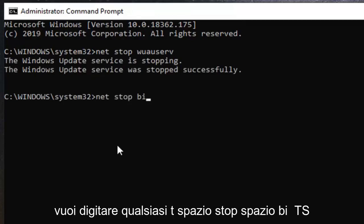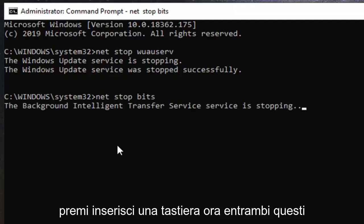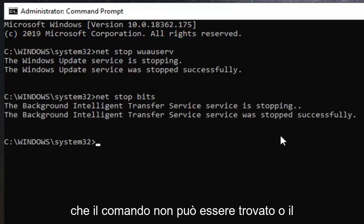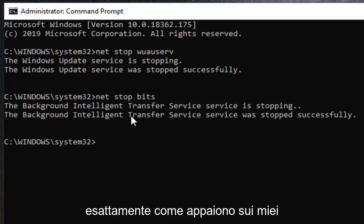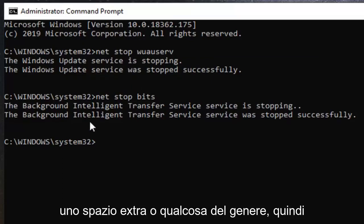Now type in net stop bits. Hit enter on your keyboard. Both of these services should now be stopped successfully. If you are not getting that, or it says the command cannot be found or the path can't be found, re-watch this video and make sure you are typing in exactly as it appears on my screen, because you are probably spelling it wrong or have an extra space.